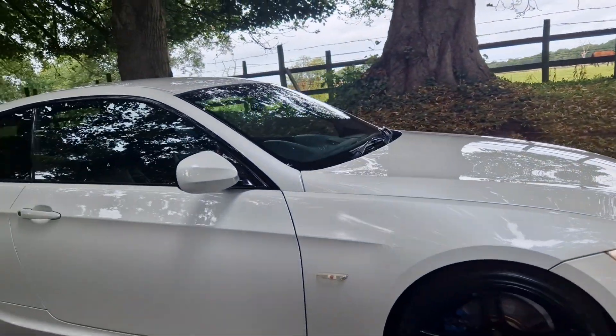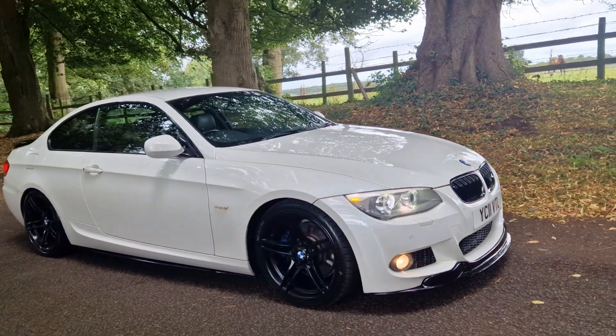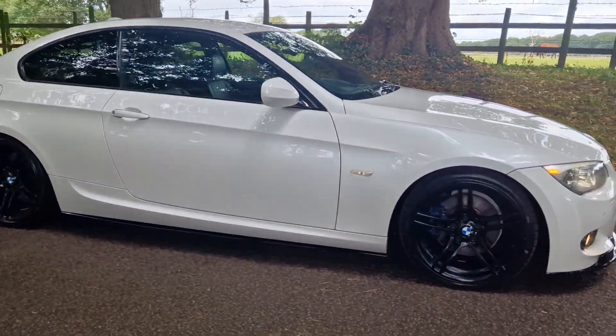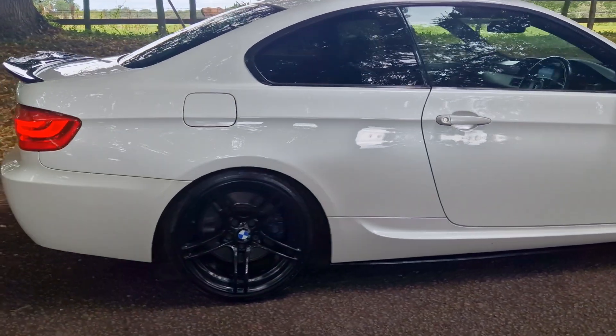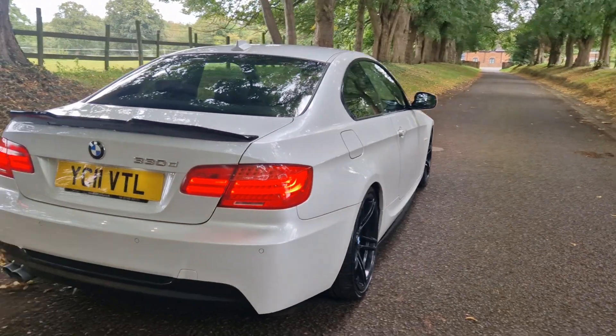That's on sale today. It's HPI checked, so don't worry about accident damage or police interest or insurance loss — that is all clear on this vehicle. If you're interested in part exchange, give us a call or text us on 01543 523 007.